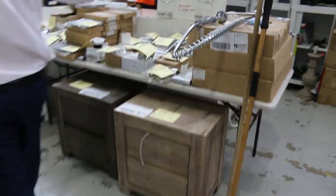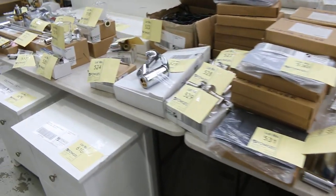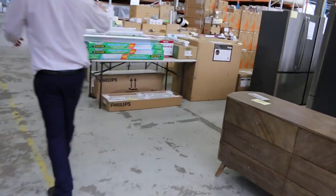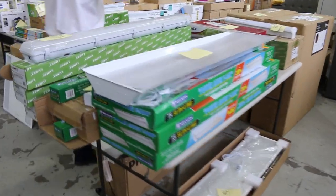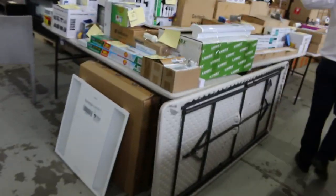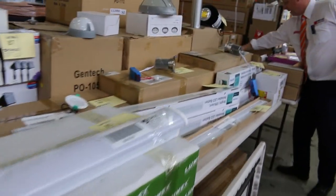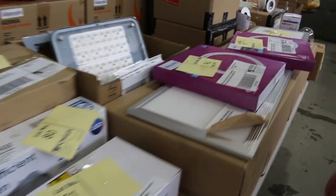There's heaps more bits and pieces to clear through here — lighting and bathroom hardware. More lighting on this table, all unreserved. We've got LED lights, panel lights, down lights, and big 14,000 lumen high bay canopy lights.